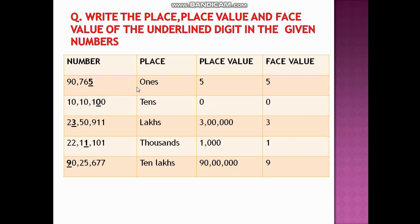Now let us write the place, place value, and face value of the underlined digit in the given numbers. Remember: the face value of any number is always that number itself.